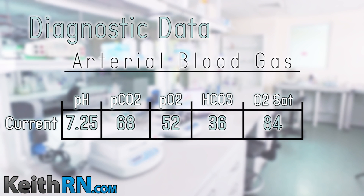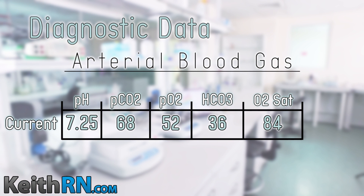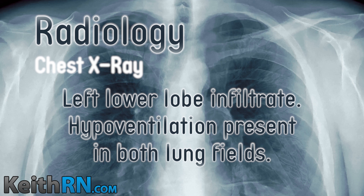Let's look at her ABGs. Her pH is 7.25, PCO2 is 68, PO2 is 52, bicarb is 36, and O2 sat is 84%. Why is she acidotic? Her CO2 is elevated — she has respiratory acidosis, and she's also hypoxic. A PO2 of 52 is too low; 80 to 100 is normal. Bicarb is 36 — that's high. The nurse can make a judgment knowing she's a COPD patient with chronic CO2 retention; therefore her kidneys are compensating with the bicarb. The chest X-ray confirms a left lower lobe infiltrate with hypoventilation in both lung fields, consistent with pneumonia.